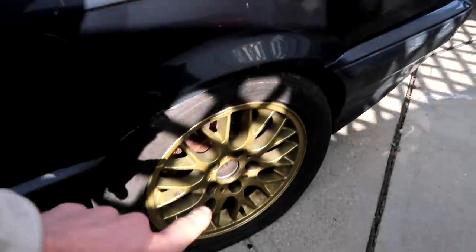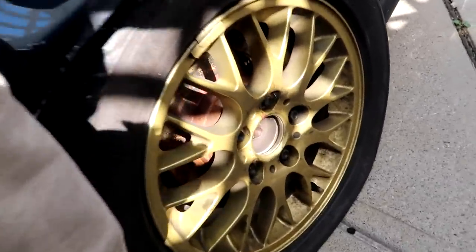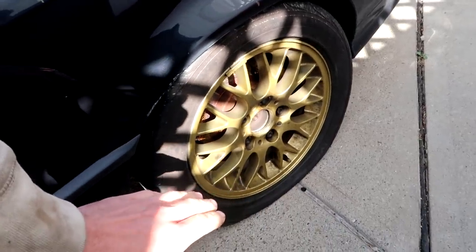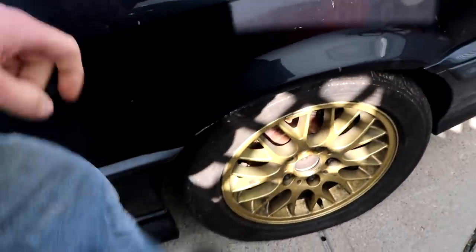There are currently two holdups with the BMW. One being the tire — you guys saw my burnout video where I burned out, and then this thing remained pumped up for a few days. We got rain, and 24 hours after the rain I came outside and saw the tire flat. So we're definitely going to have to do something about that.